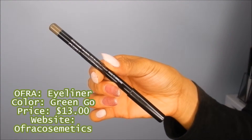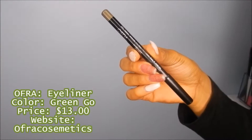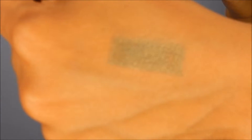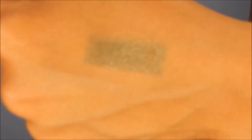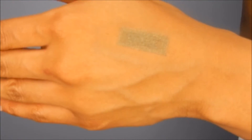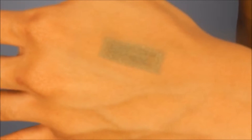Next I have the OFRA Eyeliner and this is in the color Gringo. I have to show it on the back of my hand because when I put it under my eye or tried to use it as a wing liner, it really didn't show up on my skin complexion. I wouldn't get this color again in particular, but if they had different colors I really like how smooth it just glided on. As far as this color, it wasn't showing up, so hopefully the other colors have more pigment.